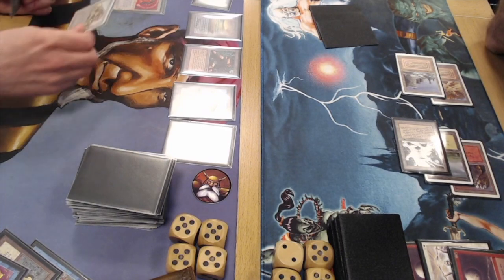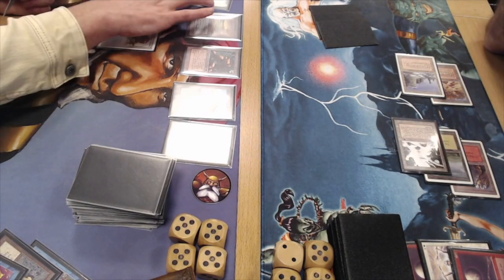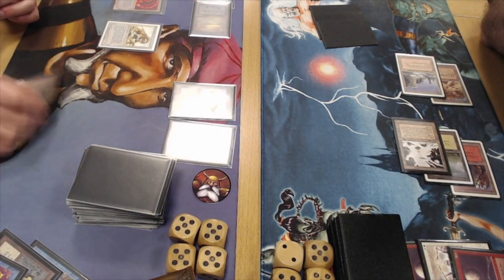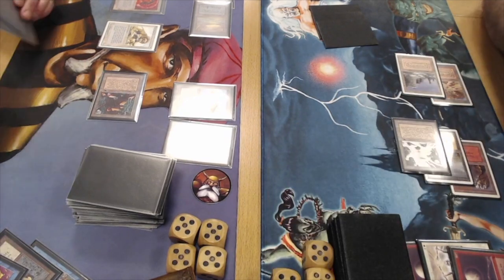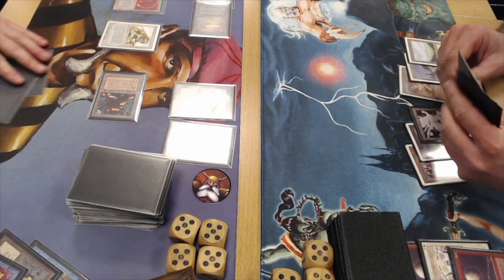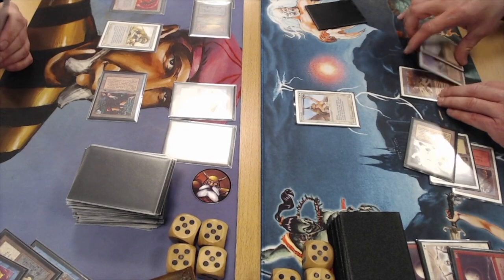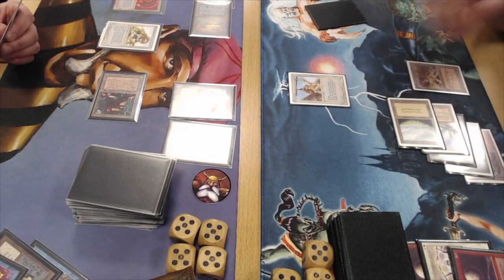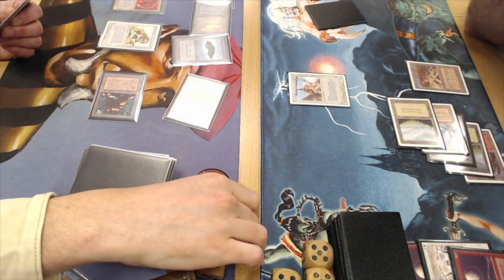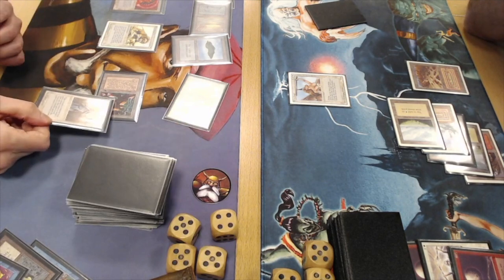This is definitely a much more controlling game compared to game one. There's a Savannah Lion hitting the board — this is what the Lion Dip player wants: play one or two creatures and control the board with Disenchants, Swords, and counter everything that's a threat. There's an attack for two, so Juan drops to 15. There's a Plains. Now Juan plays a Serra Angel — after luring out that Counterspell, he's taking the risk. Will we see a Counterspell or a Swords?